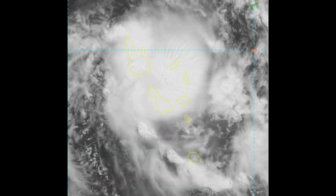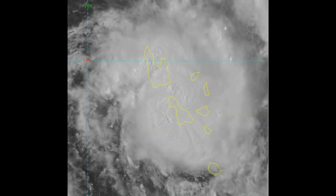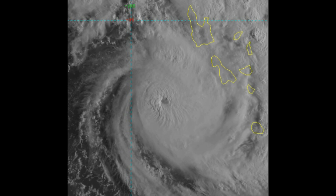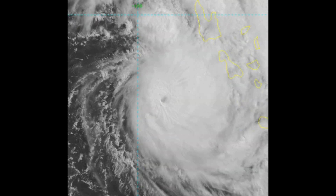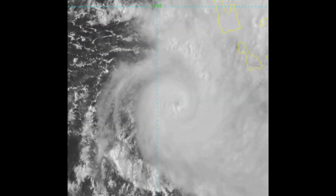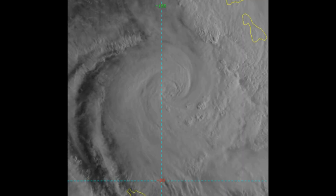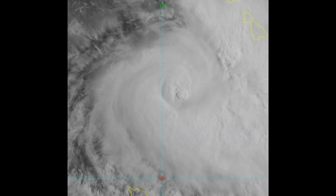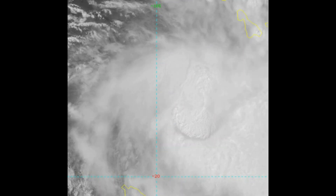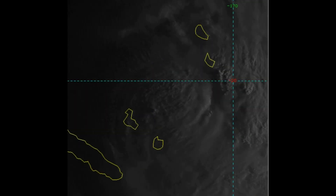Currently on the screen is another look at Tropical Cyclone Holla's life. This is one of two satellite views. Looking back, Tropical Cyclone Holla did not reach Category 5 status on the Australian scale.